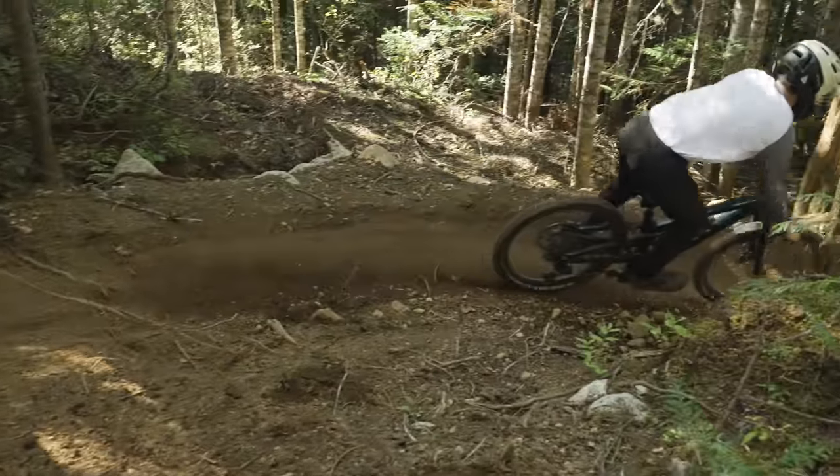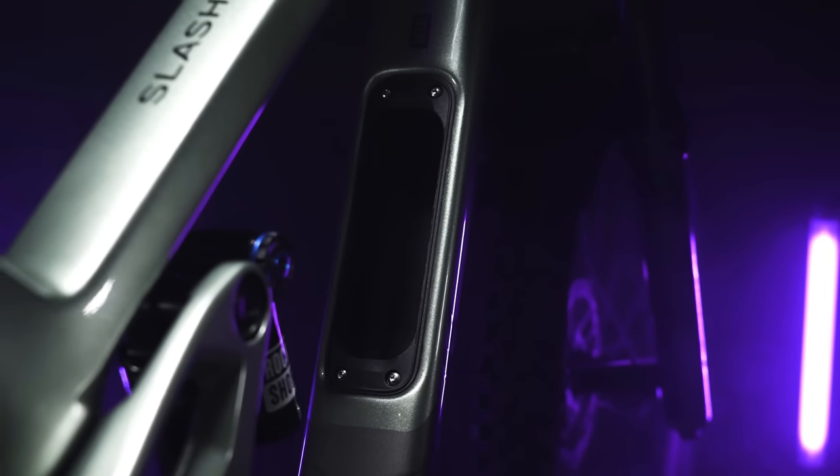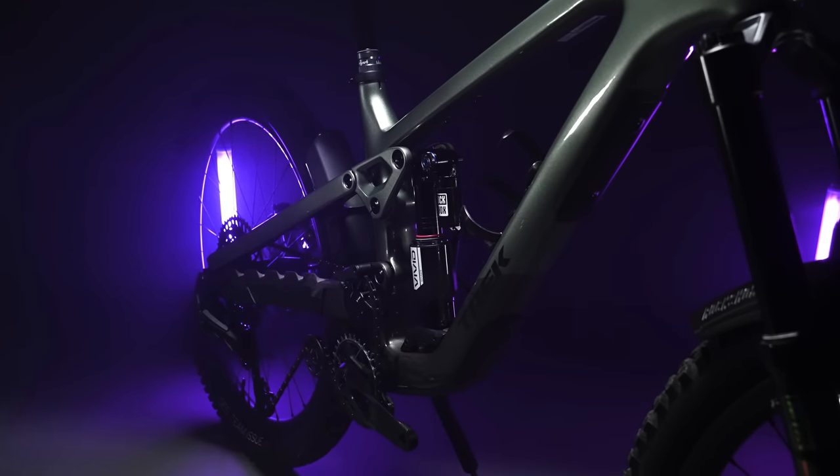With this brand new bike, Trek is moving away from the more traditional layouts of past models to a new high-pivot idler-equipped bike. Trek has brought some features seen on their previous models — they've got a progression chip at the lower shock mount and in-frame down tube storage. Trek is continuing the use of their ABP suspension platform with this new high-pivot layout, meaning the bike should be composed and active even under heavy braking.